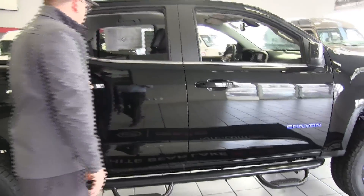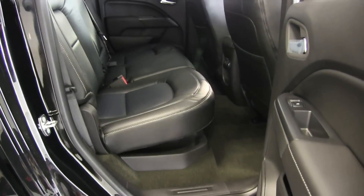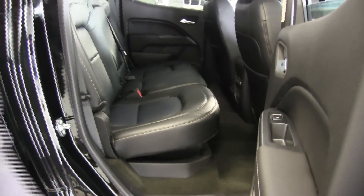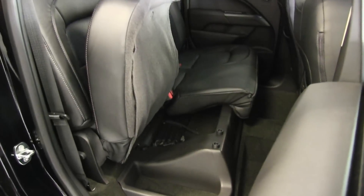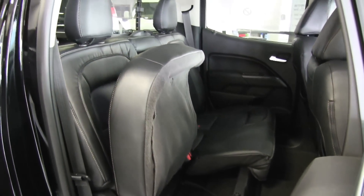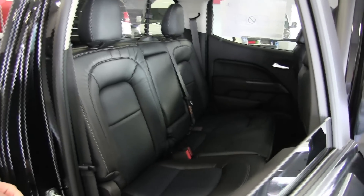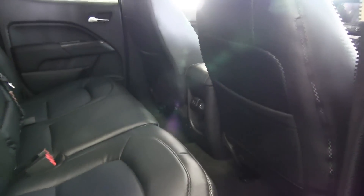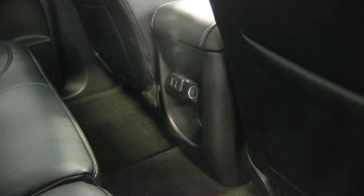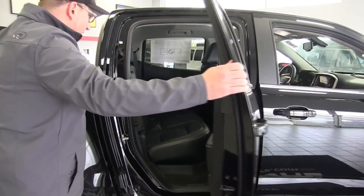In the back seat there's plenty of room. One of the great things about the Canyon is the storage underneath — we have a 60/40 split and storage compartments so items won't be rolling around; they'll be contained right in there. In the rear we also have two USB charging ports and a 12-volt port for passengers.